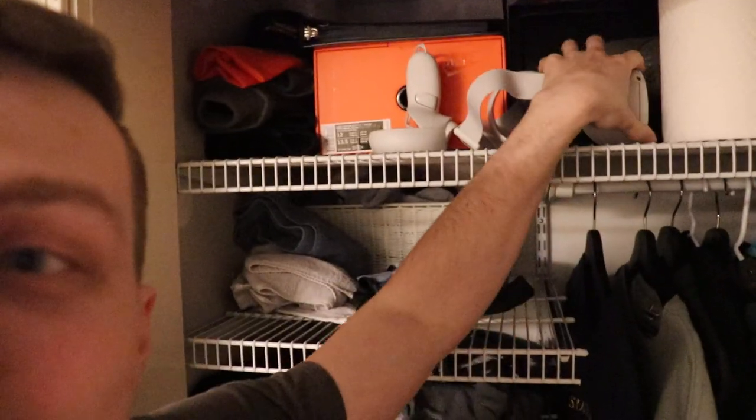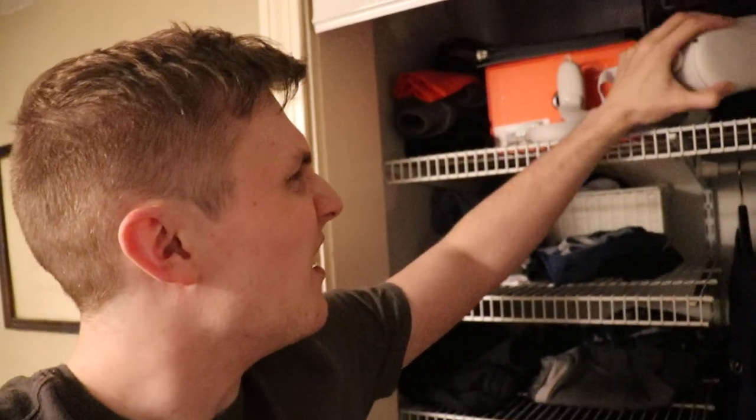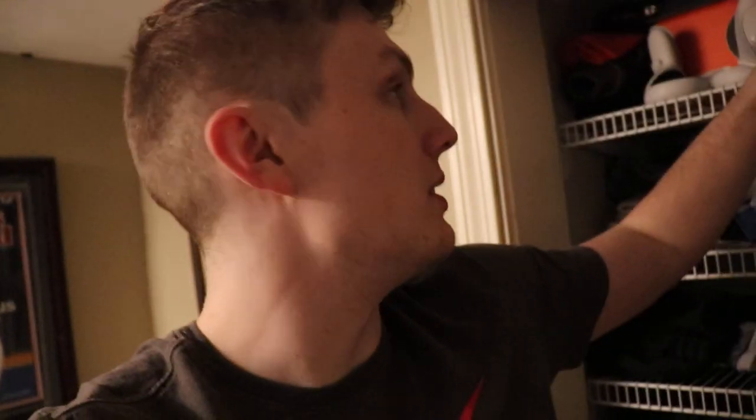Let me turn on the closet light. Here's my closet — let me pick off some things. This is an Oculus Rift I just got; it's pretty fun. I eventually want to show it to my friends because I think it's kind of funny — there are some different games and things you can do with it.